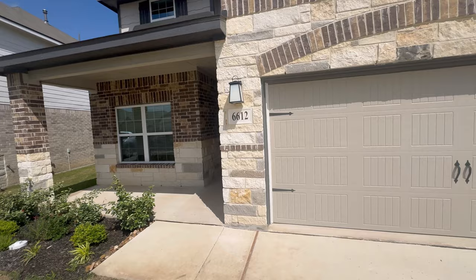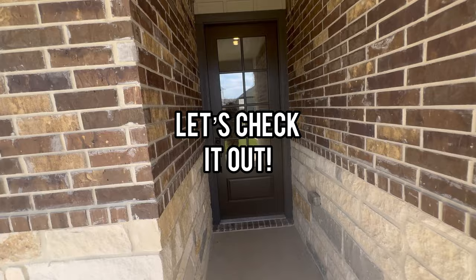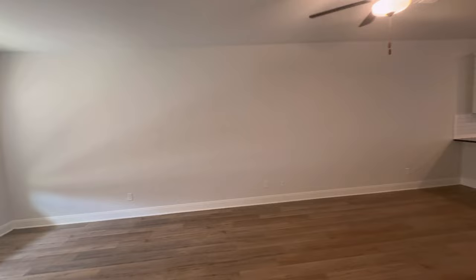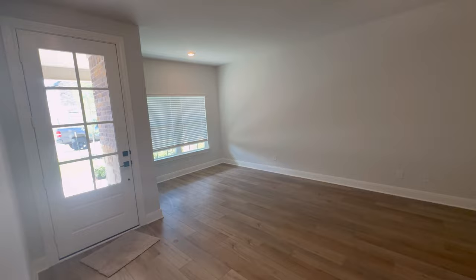Check out that gorgeous brick on the exterior — this is a beautiful traditional home. When you enter through the front door, you walk into the living room. Notice the natural lighting you get from the windows facing the front of the house. I love the open floor concept and how the living room just flows into the kitchen, creating a family-friendly environment great for entertaining guests.